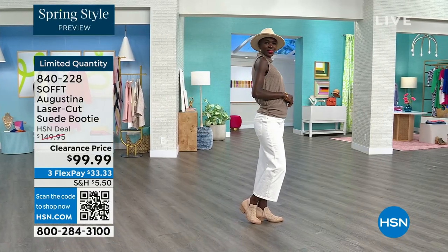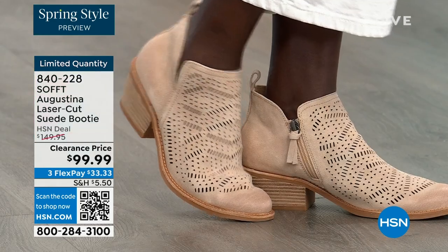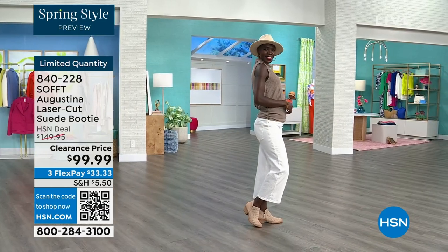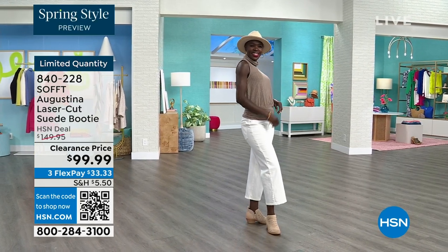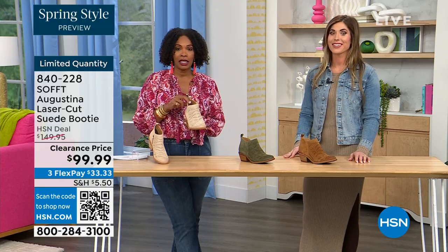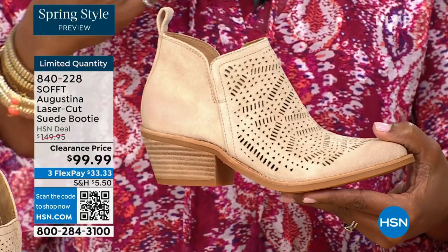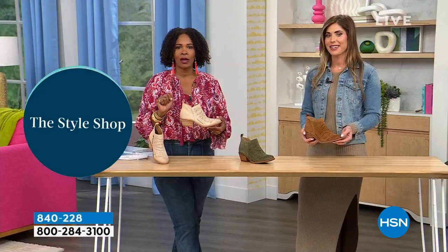Diana's looking cute with her little hat — and the right boots to go with it. The heel is two inches, so comfortable you could sleep in it. These are very limited, so we know what we're looking for. If you want them, go for it — shop on hsn.com, use the HSN app, or use that QR code to get in because we don't have a lot.